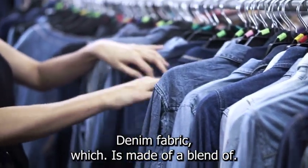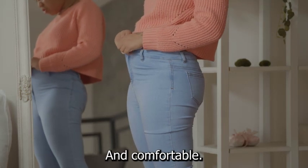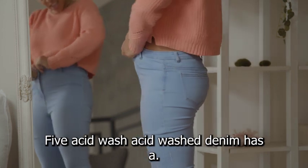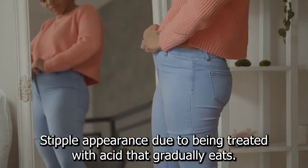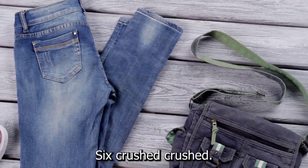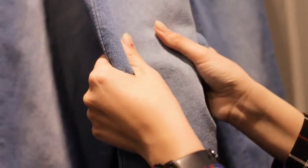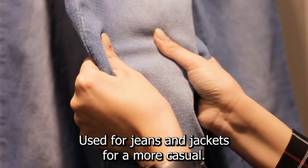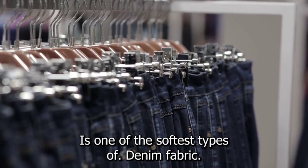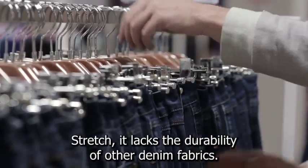4. Poly — poly denim fabric, which is made of a blend of polyester, cotton, nylon, and other fibers, is very soft and comfortable. It is commonly used for jackets, shoes, and jeans. 5. Acid wash — acid-washed denim has a stippled appearance due to being treated with acid that gradually eats away at the dark blue dye. It is commonly seen in jeans and jackets. 6. Crushed — crushed denim is made with a velvet-like weave, which makes it extremely comfortable, stretchy, and durable. It is commonly used for jeans and jackets for a more casual look and feel. 7. Sanforized — sanforized denim is one of the softest types of denim fabric, making it a popular choice for jeans. However, while it has softness and stretch, it lacks the durability of other denim fabrics.